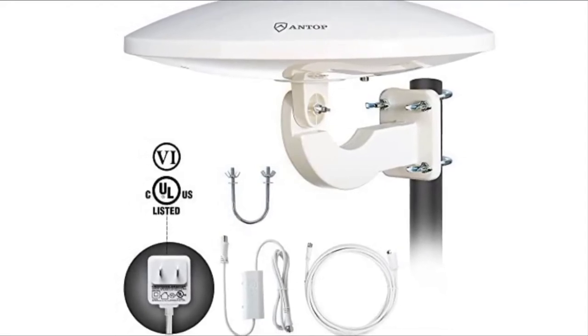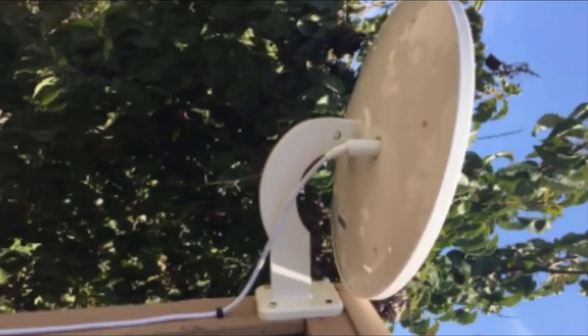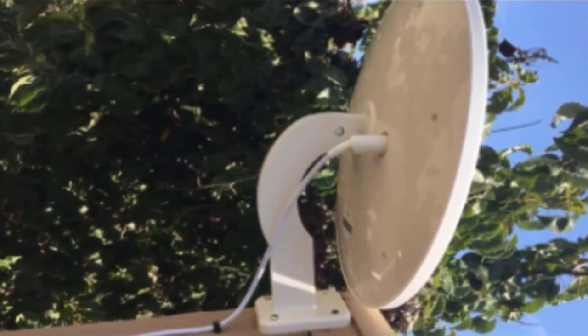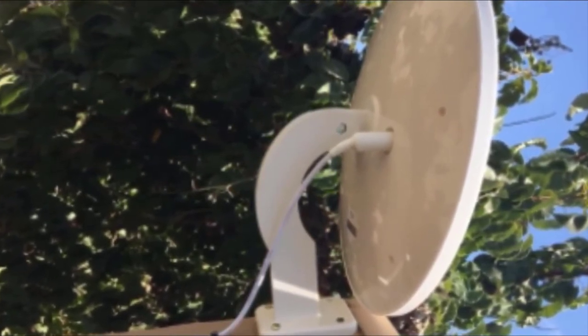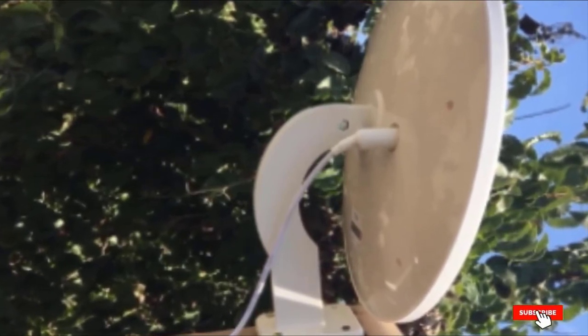Installing this antenna is extremely simple and swift, and it doesn't require any extra tools, though it does come with some accessories that make the installation process smooth. Users of the Antop Antenna receive signals from all directions, so there's no need to rotate your antenna via remote control.